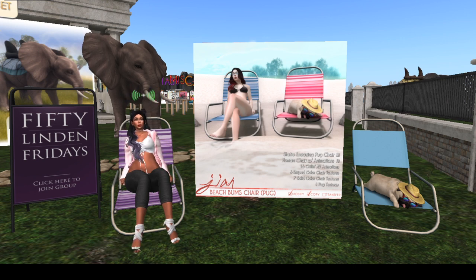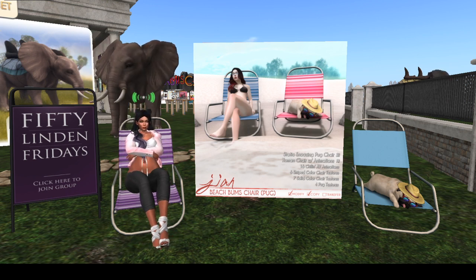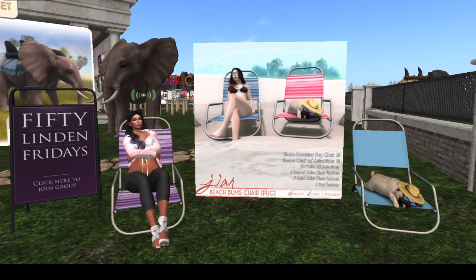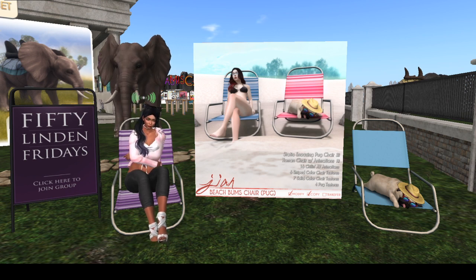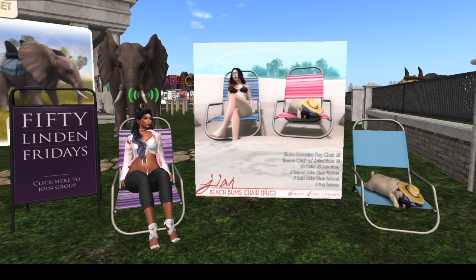I'm definitely gonna get this one because it's just adorable. I love it — get this, guys, especially if you have animals like me. I'm buying it — cha-ching! I get so excited over the little things.